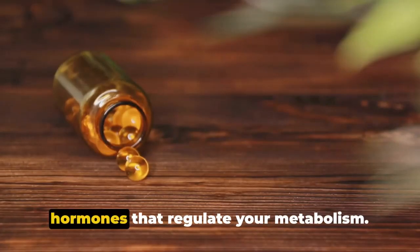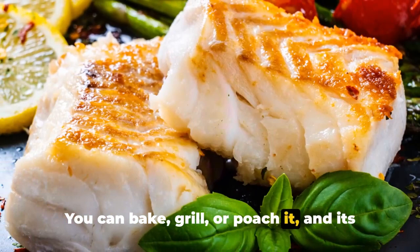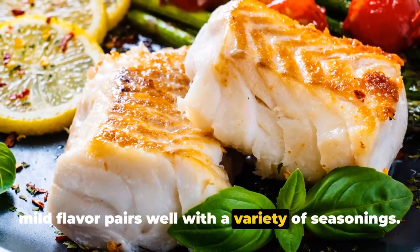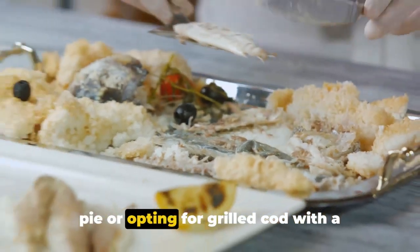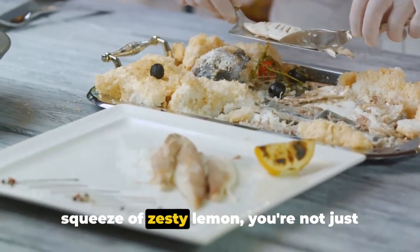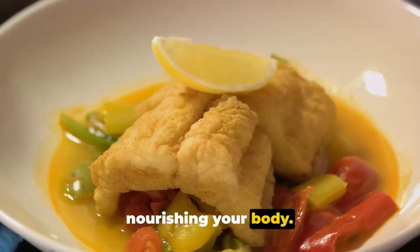The beauty of cod lies in its versatility — you can bake, grill, or poach it, and its mild flavor pairs well with a variety of seasonings. Whether you're whipping up a hearty fish pie or opting for grilled cod with a squeeze of zesty lemon, you're not just treating your taste buds but also nourishing your body.